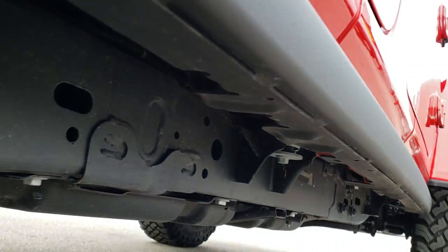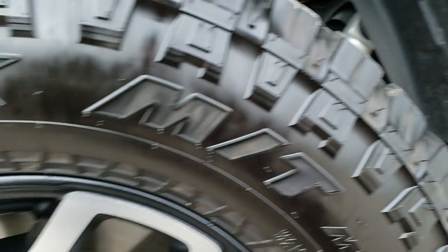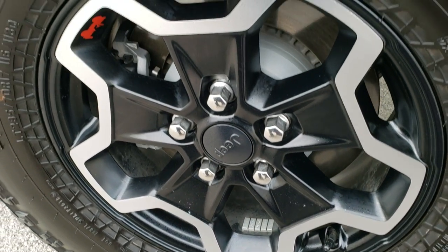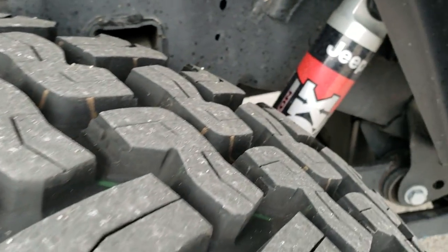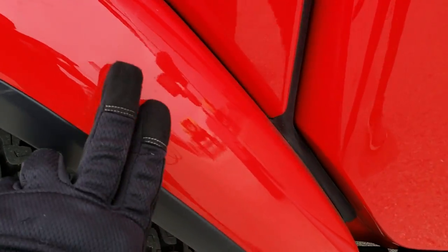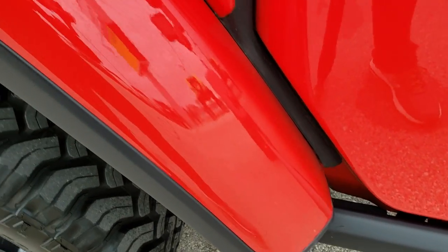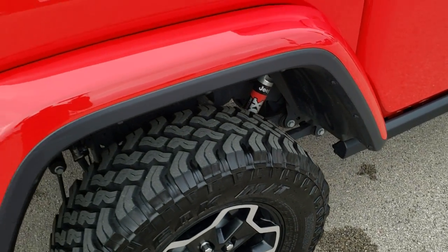Frame and underbody is very, very clean, and those rock rails are in excellent condition as well. This vehicle has never been off road. Like I said, locally owned. Back tires have just as much tread as the front tires. You get the Fox shocks back here as well. On these Gladiators and new Wranglers with painted fenders, you get the plastic 3M tape which keeps the rock chips away.